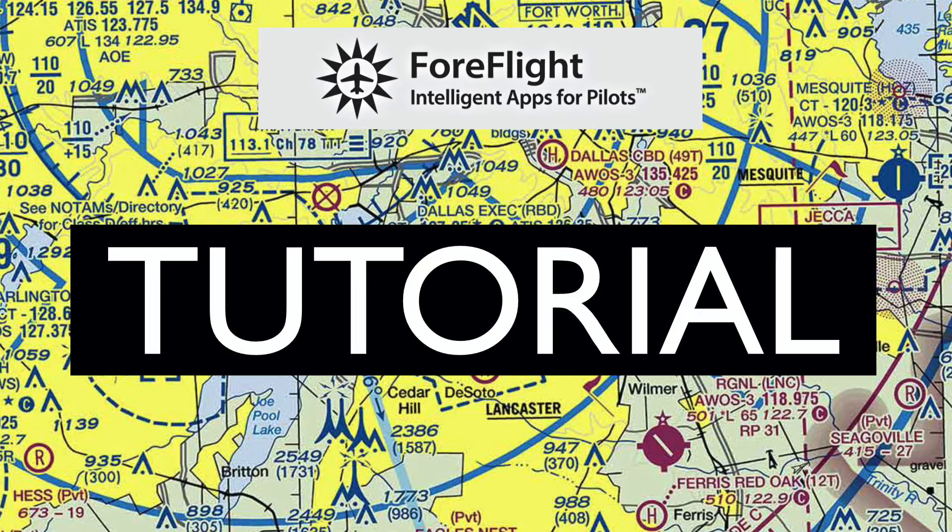In episode 6 of ForeFlight Tutorials, let's talk about SIDs and what they are. SIDs are standard instrument departures. Let's take a look at what a standard instrument departure is. For this video, let's take a look at the Mr. Bill 1 departure out of Phoenix and the DOTS 2 departure out of LA.